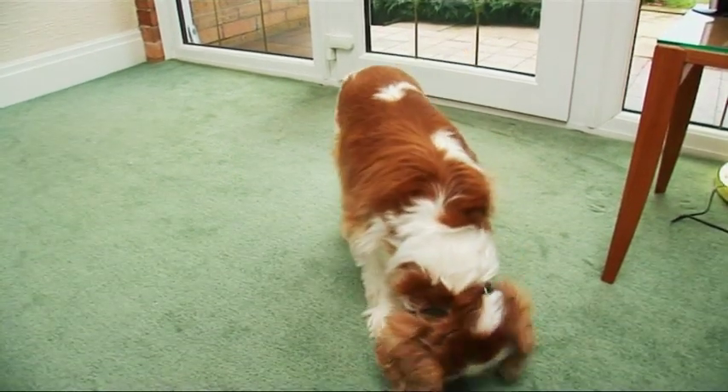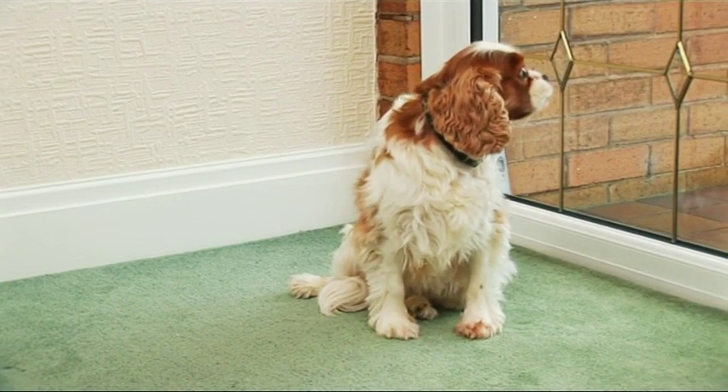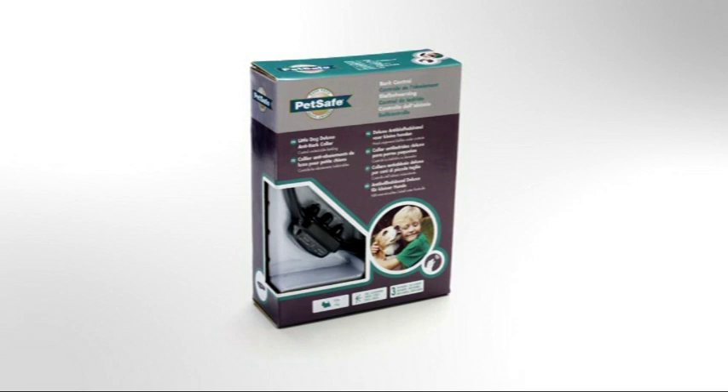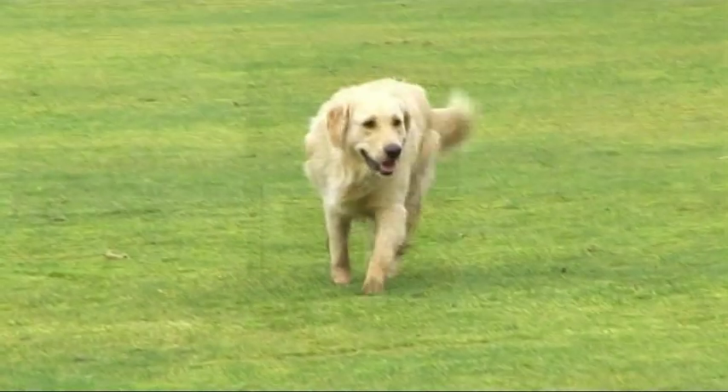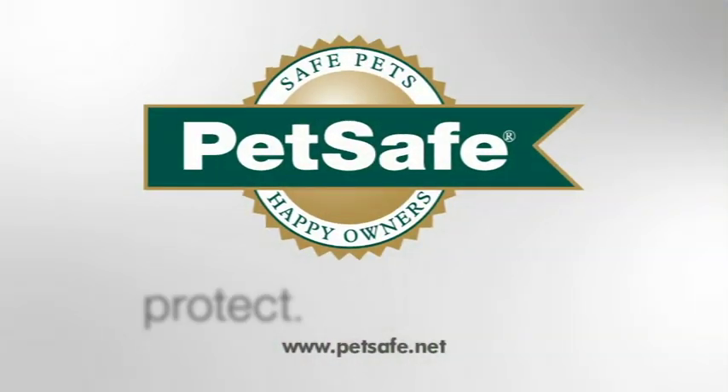Before long, your dog learns to stop barking and avoid the static stimulation completely. For small dogs, the Little Dog Deluxe Anti-Bark Collar is the perfect solution. And for dogs over 18 kilograms, use the Big Dog Deluxe Anti-Bark Collar from PetSafe.